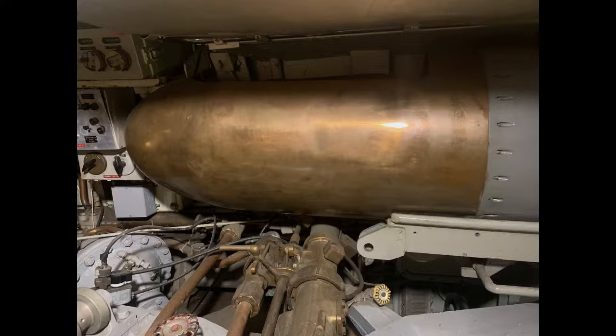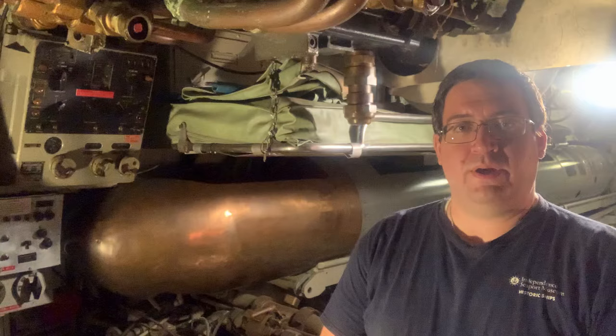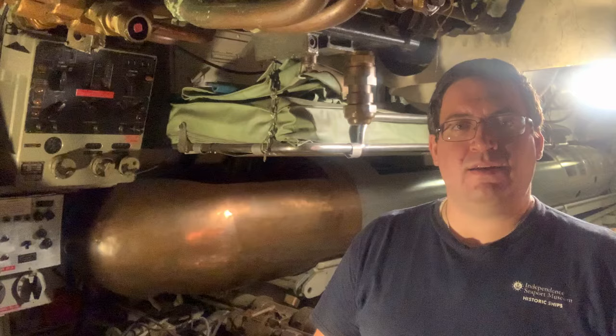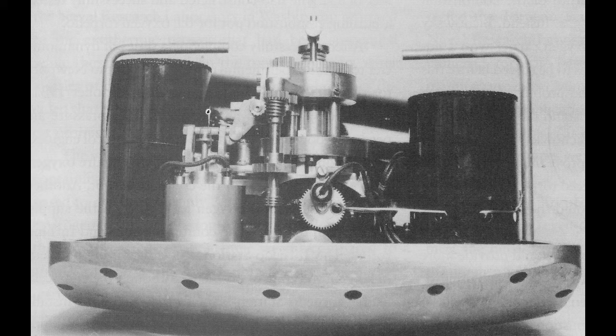The Mark 14 can be broken down into four parts: the warhead, the air flask section, the after body, and the tail. The warhead is the business end of the torpedo. It carried an explosive charge of roughly 650 pounds of either TNT or Torpex, plus the detonator. The Mark 14 was typically equipped with either a magnetic detonator or a contact detonator. The magnetic detonator was meant to explode the torpedo when it senses the magnetic field of the hull of the target, while the contact detonator was meant to explode under impact. Both detonators had their fair share of trials and tribulations during World War II.